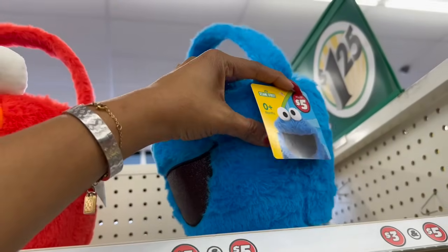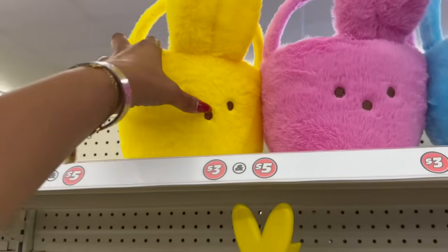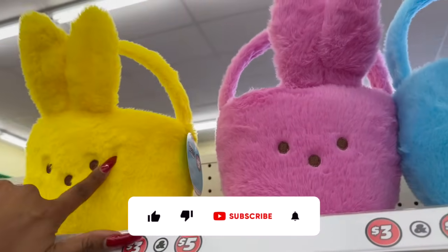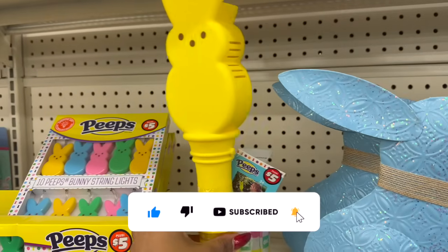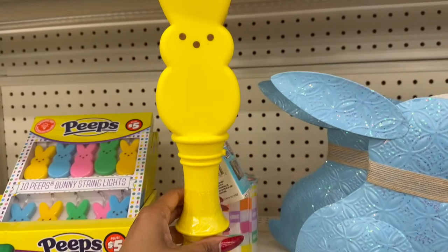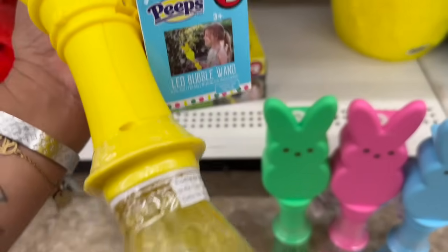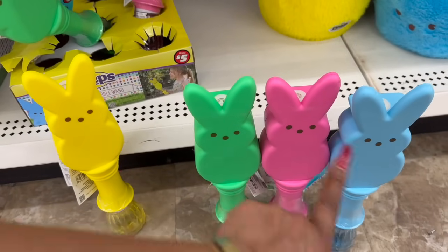They have the Cookie Monster basket — so stinking cute! And these Peep Easter baskets for $5 are adorable and super soft. They have yellow, pink, and blue. There's also a bubble wand for $5 — and they glow in the dark! LED bubble wands in yellow, green, pink, and blue.